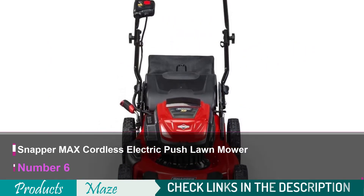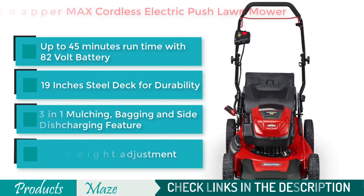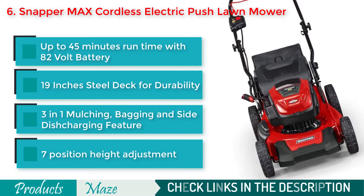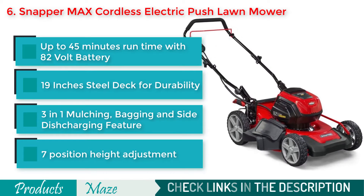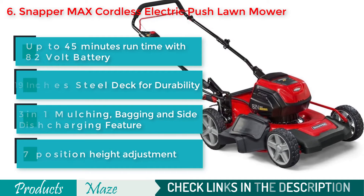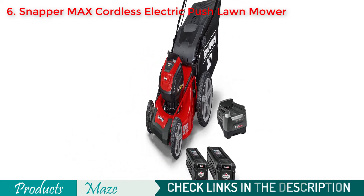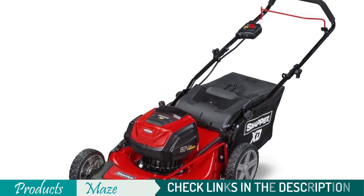Number 6 on our list is the Snapper XD Max Cordless Electric 19-inch Push Lawnmower. If you are looking for a fast-working lawnmower with a high-performance motor, then this Snapper product is a great fit for you. It runs up to 45 minutes, thanks to the 82-volt 2-ampere-hour battery. It allows you to do mulching, bagging, and side-discharging in one single machine with a 19-inch steel mowing deck. Its push-button start and 7 different height adjustment settings make it an easy-to-use product.